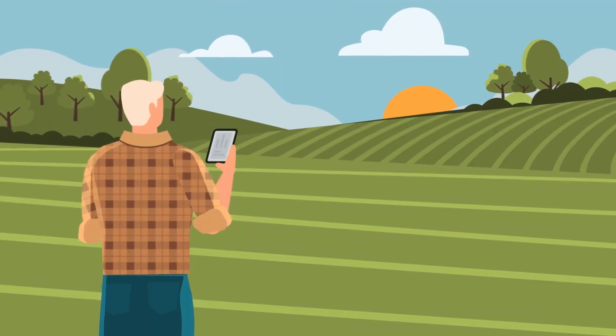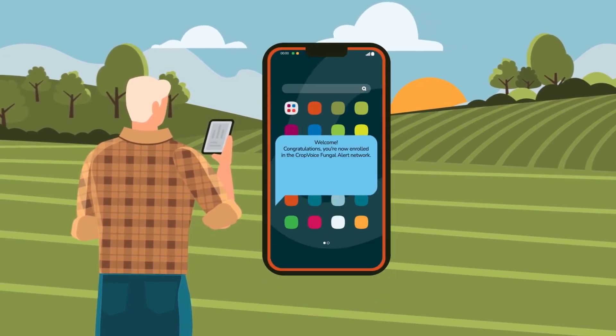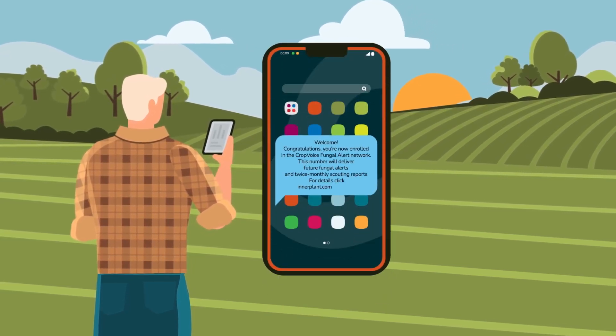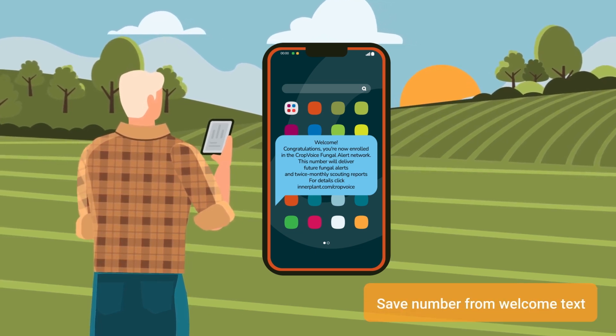After you first enroll in CropVoice and opt in to alerts and scouting reports, you'll receive a text acknowledging your enrollment and welcoming you to the network. Be sure to save that number so future alerts and scouting reports don't go overlooked.